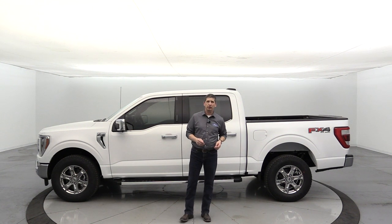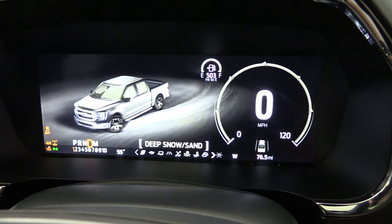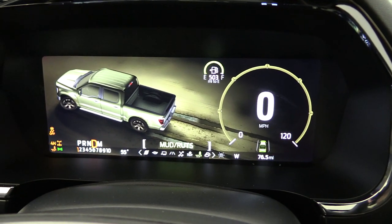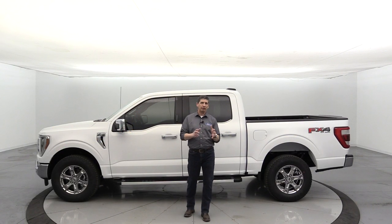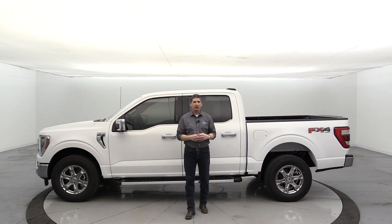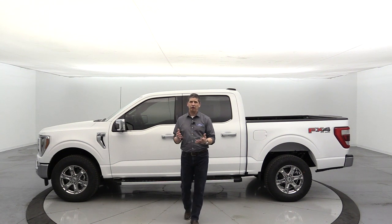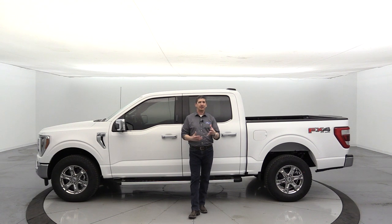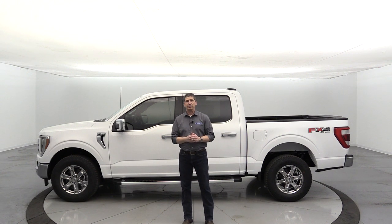Two-wheel-drive models get an additional Trail drive mode on top of those five. Four-by-four models get two more: Deep Sand/Snow mode, which automatically shifts into 4x4, and Mud/Ruts mode, which I believe puts it in 4-Low. All 4x4 configurations come with a two-speed automatic four-by-four system, and when you select modes like Slippery, Mud/Ruts, or Deep Sand/Snow, it automatically shifts into the appropriate 4x4 mode for you.